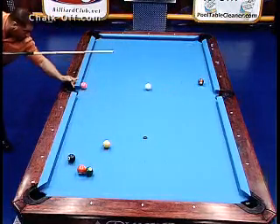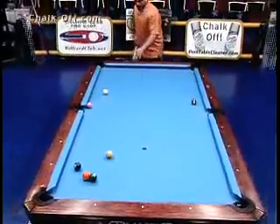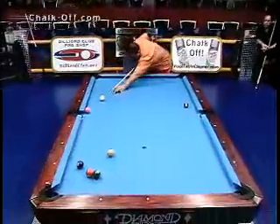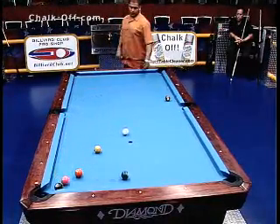It looks like he pushed it right where you can't make it. He tried to get to the far corner unless it goes in the side. Maybe he does have room — I think he's playing this right down the corner. I think that's his only shot, and this is very missable. Oh, he missed it.